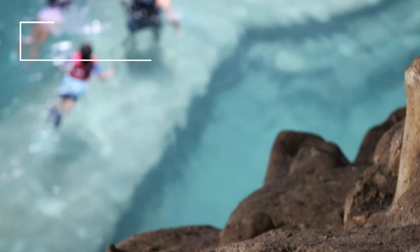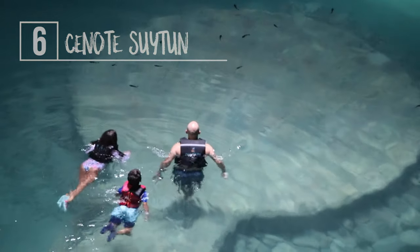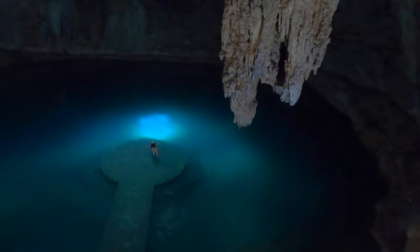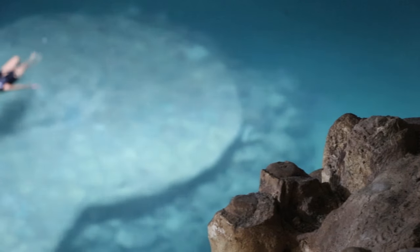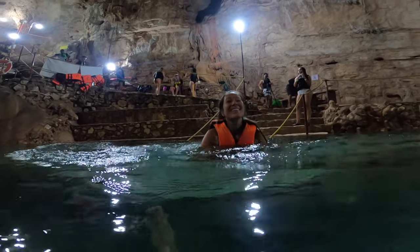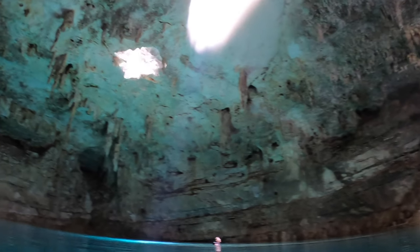At number six we have visiting Cenote Suitun. This cenote has become a social media sensation in recent years because of its unique man-made platform that extends to the middle of the water. If it's a sunny day, the light will shine through the cenote roof directly onto the platform, making for great pictures.